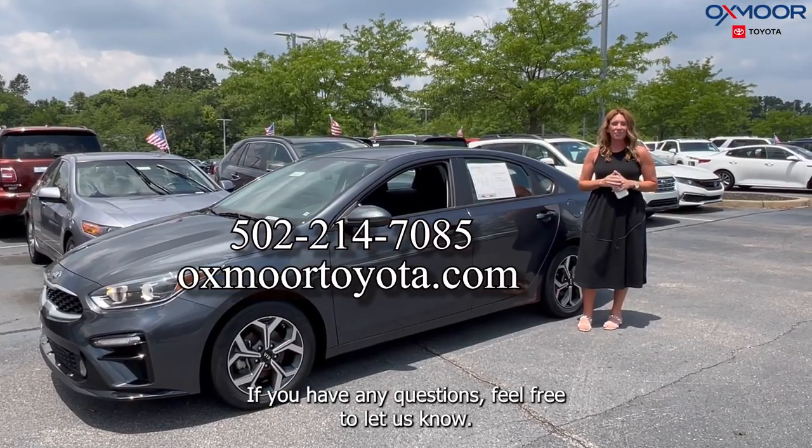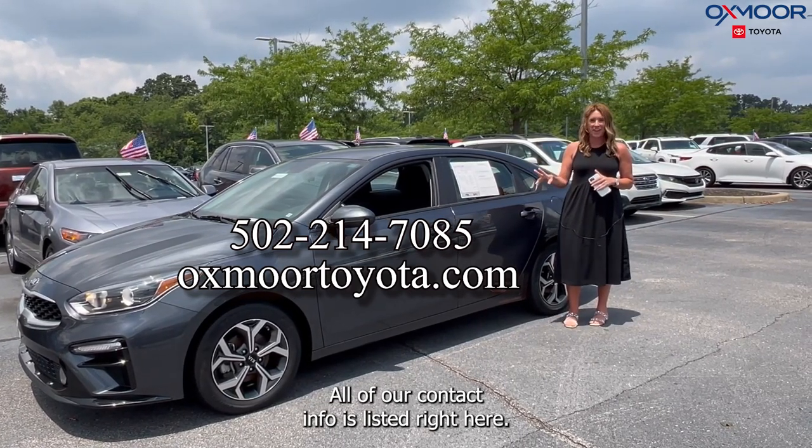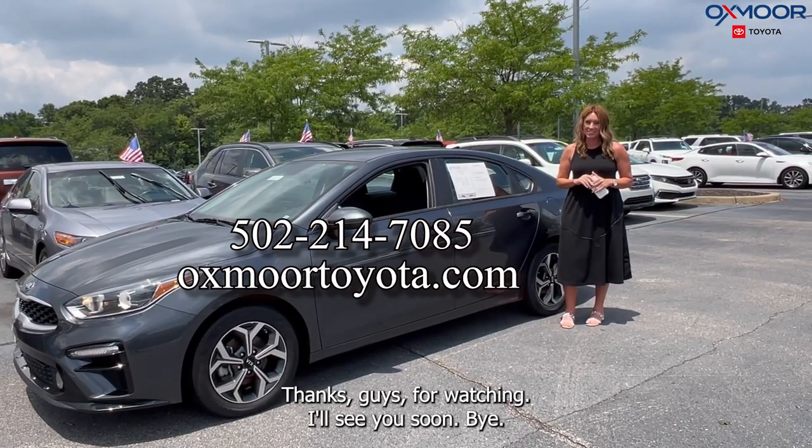Alright, if you have any questions, feel free to let us know. All of our contact info is listed right here. Thanks guys for watching. I'll see you soon. Bye!